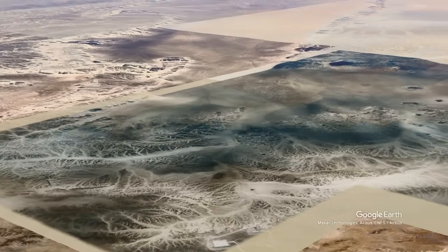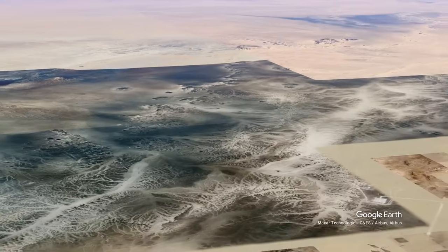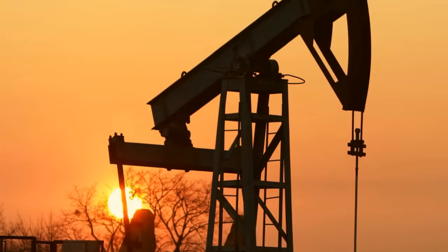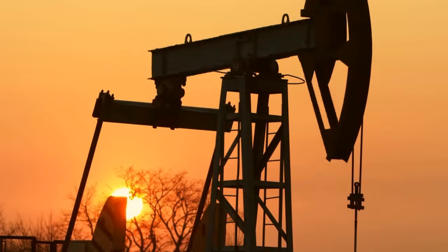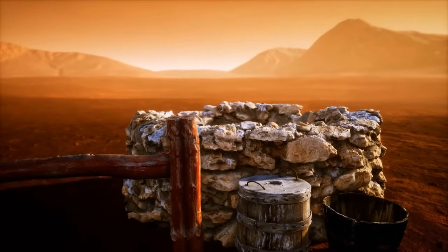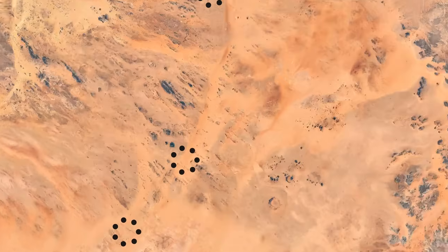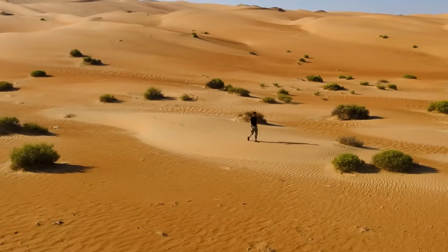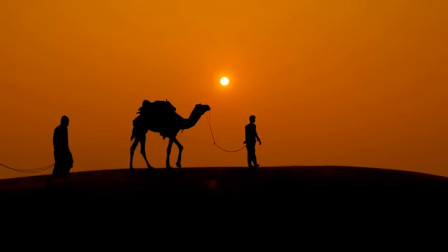Deep into the desert, near the Algerian town of Fogaret et Zoua, something strange was found. For decades, these tiny dots appeared on images of Google Earth, but nobody could explain what they were. Some scientists were sure these circles are the result of oil activity in the region; others guessed they were ancient foggaras or ancient water wells. There are dozens of them, stretching for miles and miles in a straight line, always far away from any town, road, or human activity. So what was or is their purpose?